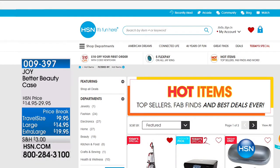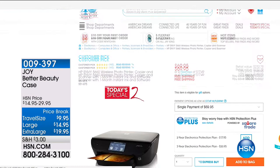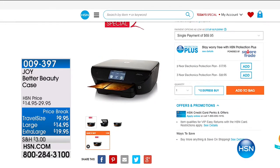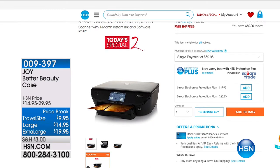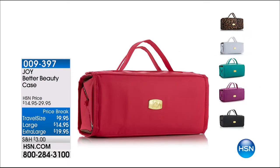We call them our hot items — these are our top sellers, our fab finds. And coming up next hour, we have one of our best buys, our today's special. It is a printer. It's basically a Black Friday price because I think it's priced at $59.95.